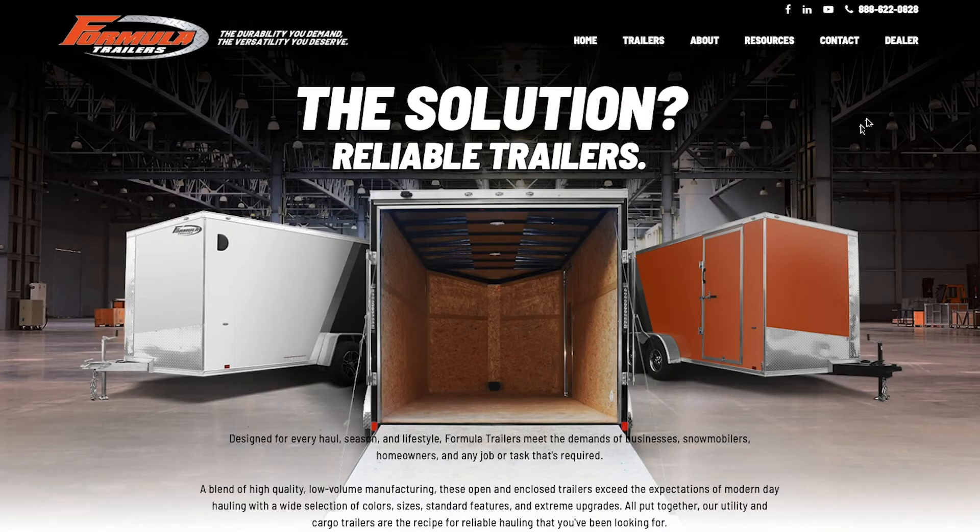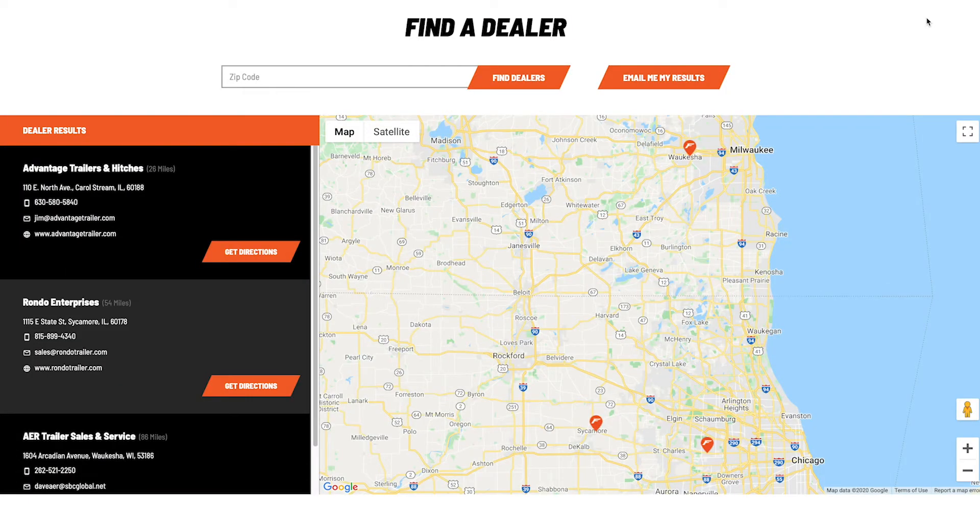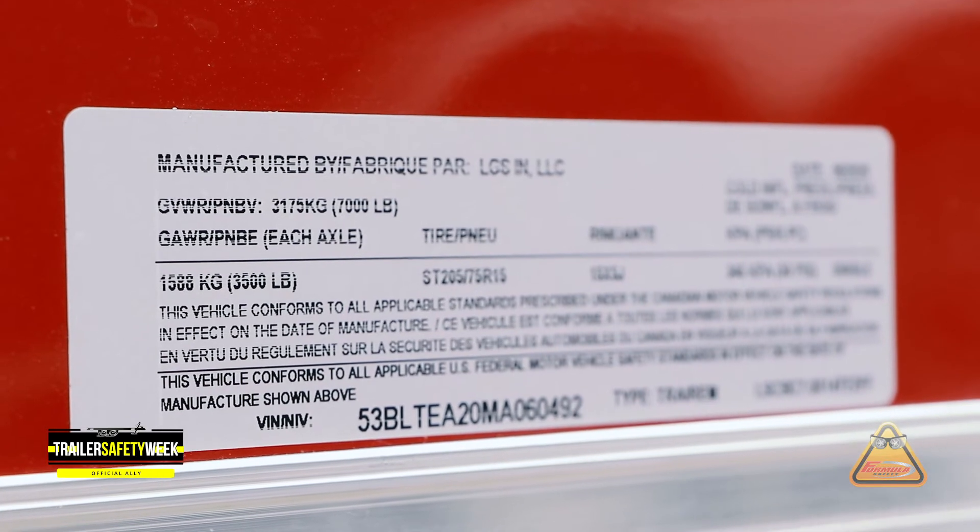If you need warranty assistance, your first step is going to be to contact your selling dealer. If they're not close to you, you can always call us here in customer service and we'll be more than happy to work with you to try to find one of our dealers that is more local to you. We are always going to require pictures, your date of purchase, and your VIN number, so have that ready when you call in.